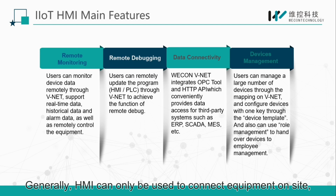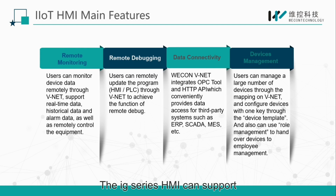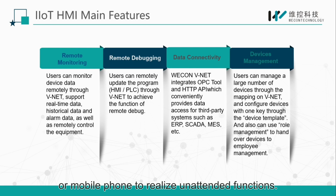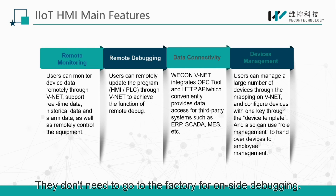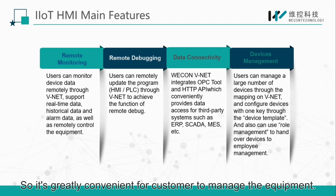Generally, HMI can be used to connect equipment on-site and users need to control or debug equipment on-site. The IG series HMI can support remote access through a computer or mobile phone to realize unattended functions. Users don't have to worry about any difficult environment — they don't need to go to the factory for on-site debugging. So it greatly benefits customers in managing their equipment.